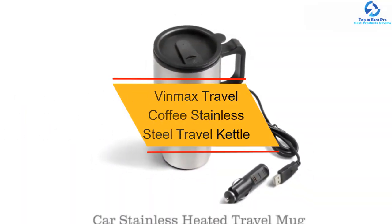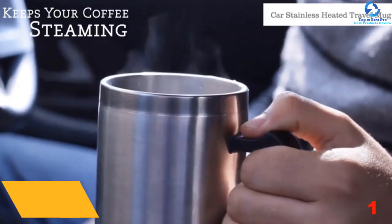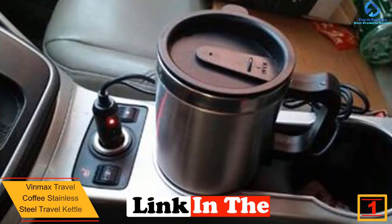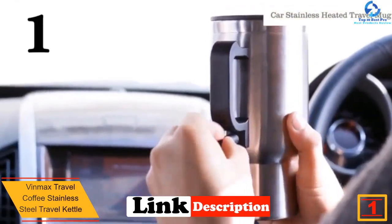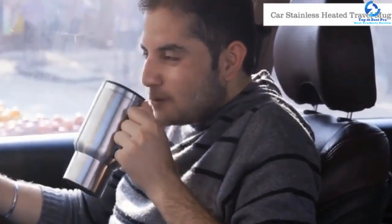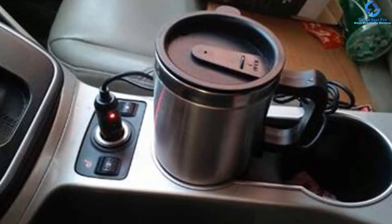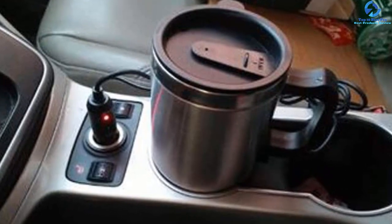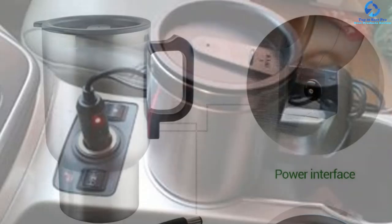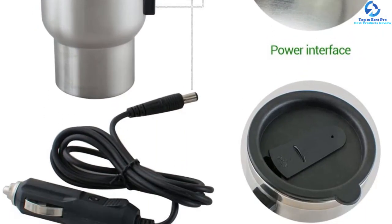And finally at number 1 we have the Vinmax Travel Coffee Stainless Steel Travel Kettle. This car electric kettle is ideal for use when traveling as it is leak-proof. It also uses unique insulation technology which makes it anti-scalding. This electric kettle has effective insulation to keep the drink warm, and will easily fit most car cup holders. It uses standard 12-volt power supply to heat to the required temperature, and the affordable kettle is also easy to clean and use.